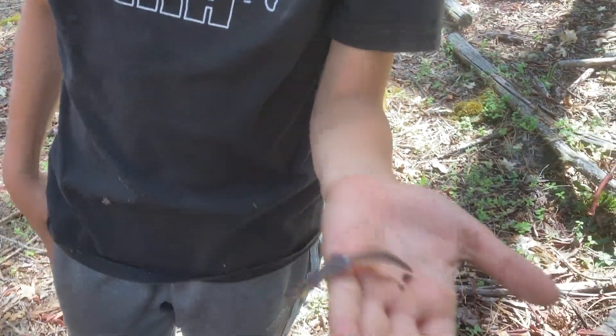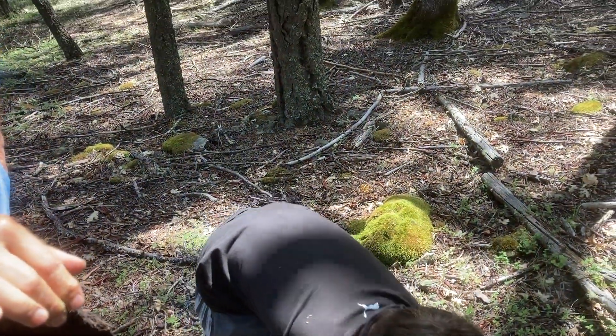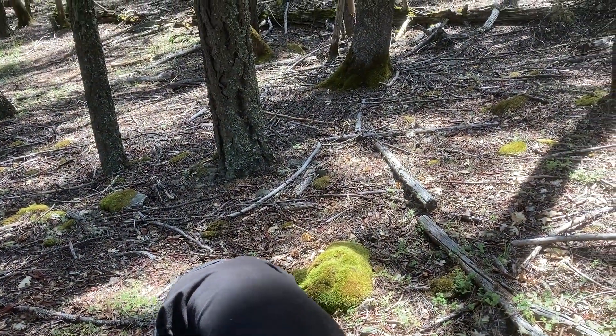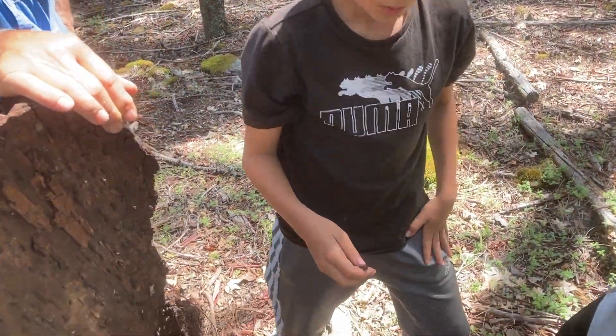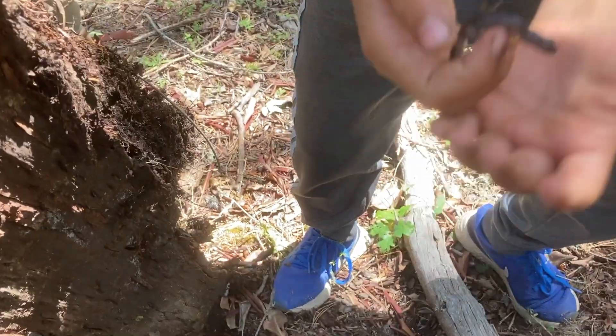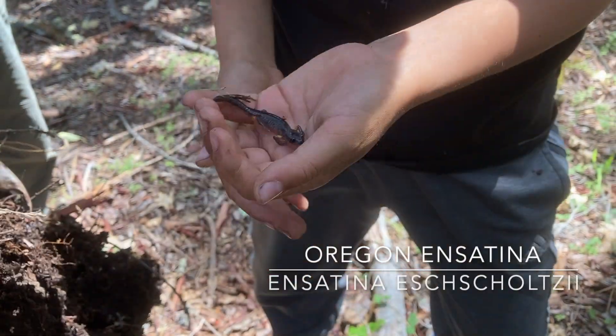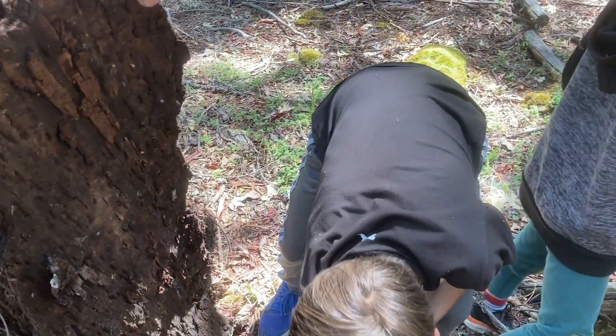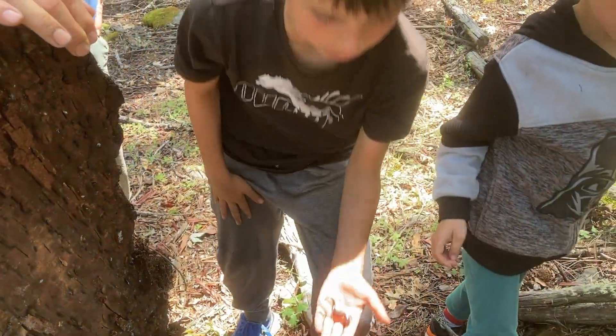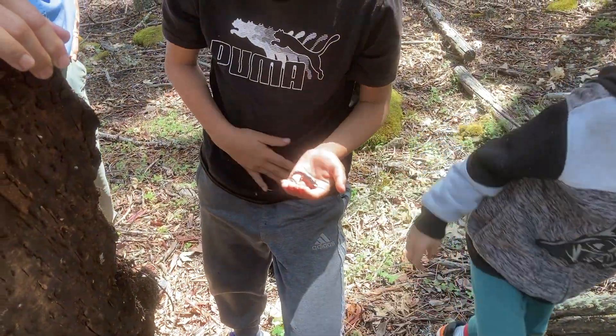Wow. This is the biggest one I've ever found with its baby colors. We're not sure if this is Canid or Oregon — we're not sure which one's in our area. We'll look it up and put it on the screen. We're really far south right now, so we'll put it on the screen.